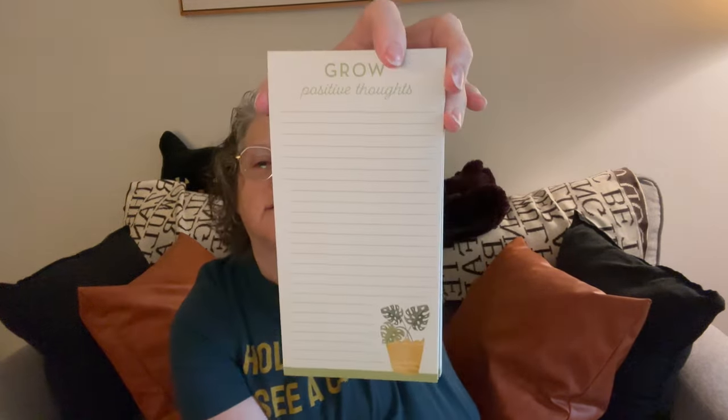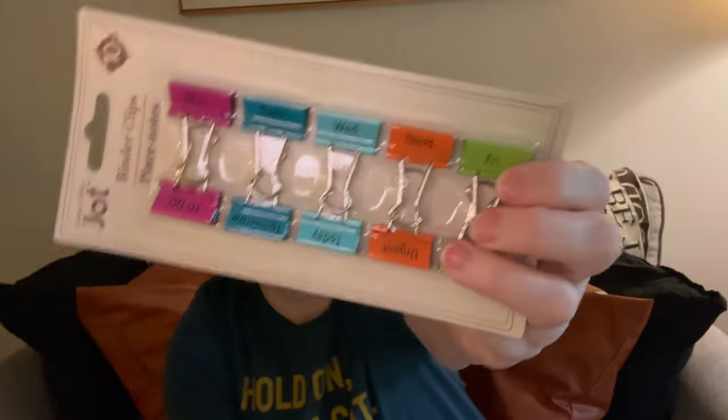I got a new notepad and I love it because it says 'grow possible thoughts' and it has a monstera on it. It is magnetic - I'll put it on my kitchen refrigerator to make my grocery lists. I love a notepad on a magnet with a summer theme. Also in the jot section I found binder clips, but they have words on them - Monday, Tuesday, Wednesday, Thursday, Friday on one side, and 'to do,' 'urgent,' 'today,' 'tomorrow,' and 'to do' on the other. I love that I can identify my stack by my binder clip - this is the organizational girl's dream.